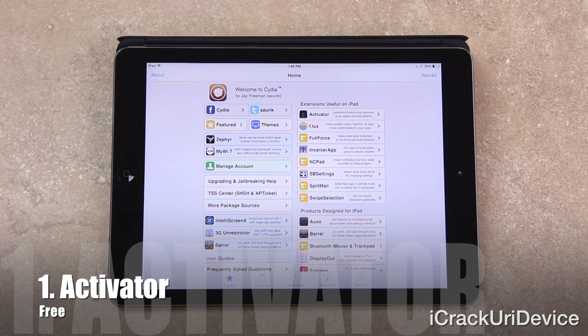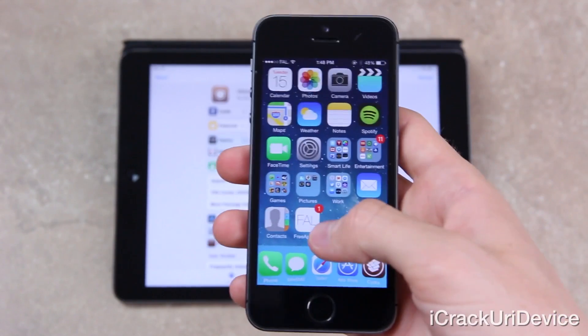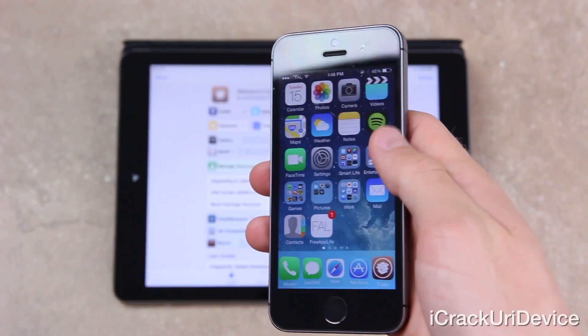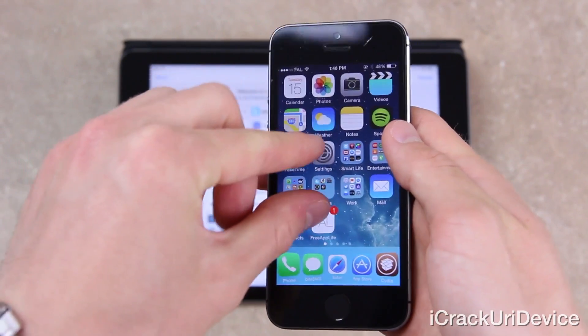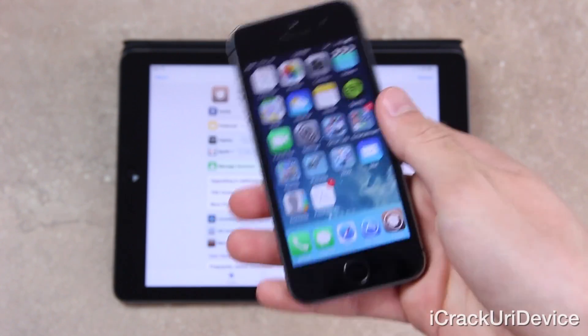First up we have Activator, which is the tried and true tweak that's a dependency for a vast majority of packages. It allows users to set various trigger actions for completing specified tasks. For instance, you can set it up so that pinching with three fingers inside of an app will return to the home screen, or pinching icons on the springboard will lock the device.